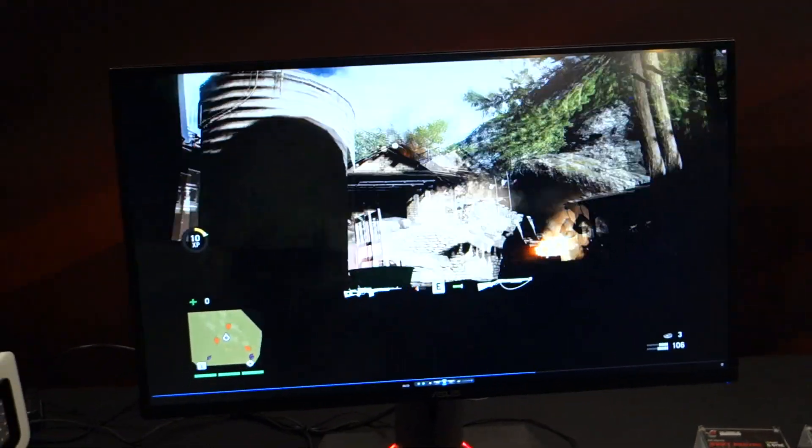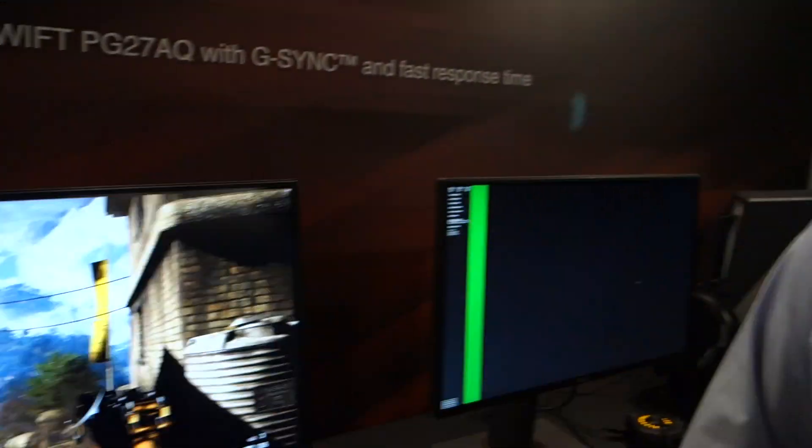Do you guys have a price point? Not as of yet, but definitely at that time it can also drop by quite a bit. We're going to do our best to hopefully get it out to you guys on time and at the best price possible.